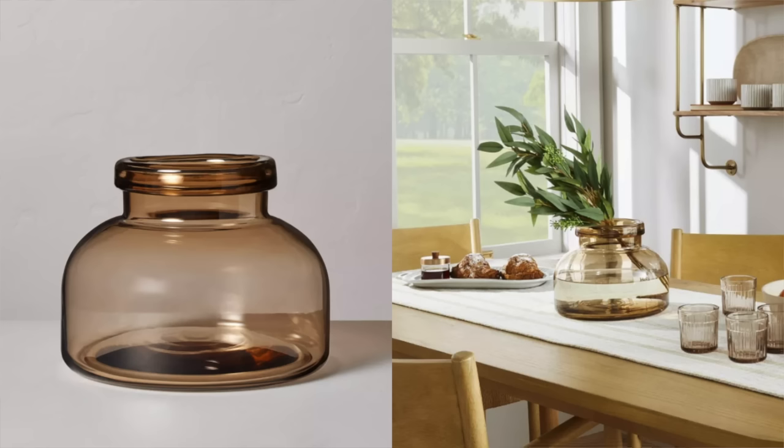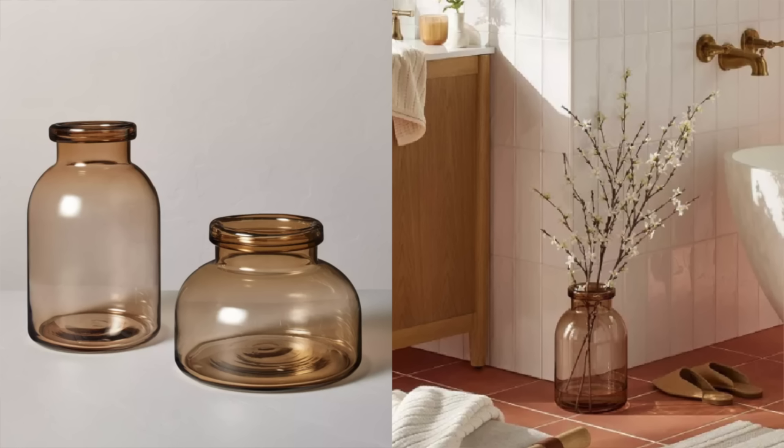I have a vase from Target that you guys ask about all the time — their glassware is insane. They come out with these different glass vases and they're just gorgeous. I've had mine for five or six years and it's super timeless. This new one I love — the brown tint on the glassware is absolutely insane. It comes in two different sizes, so I would snag these up. And if you're like me and don't love a ton of color in the home, a tinted glass vase is a great way to add a subtle pop of color without really going bold.